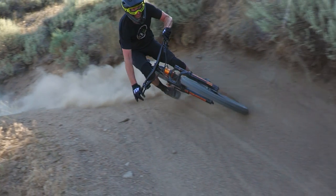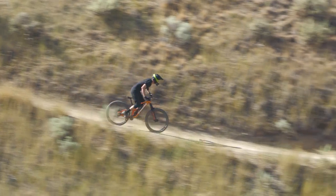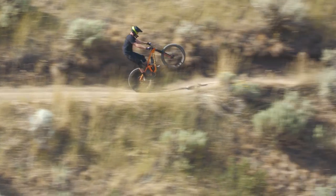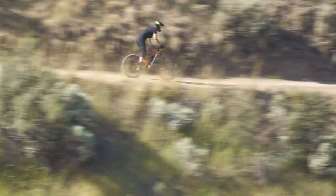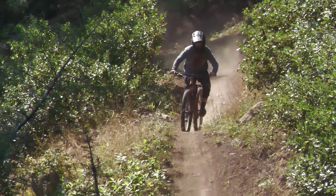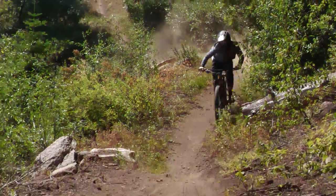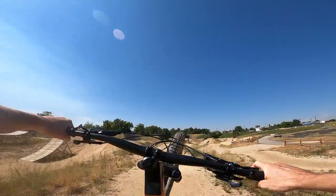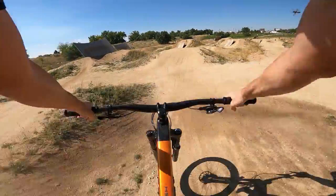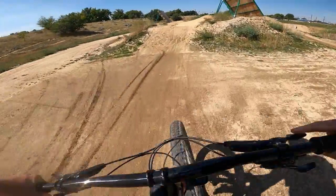Alright Trek Slash, where does this leave us? You aren't perfect, but your flaws are fleeting and easily remedied. When it comes down to what matters — the bones that make you what you are — therein lies the magic. The details are sound, the climbs are easily tackled, and at the bottom of the hill, it is all smiles. This bike had us reconsidering what a long-travel 29er should be. The Trek Slash isn't a good bike. It's a great bike.